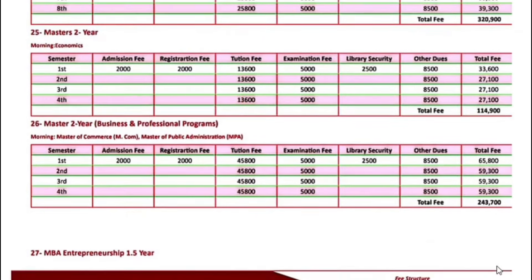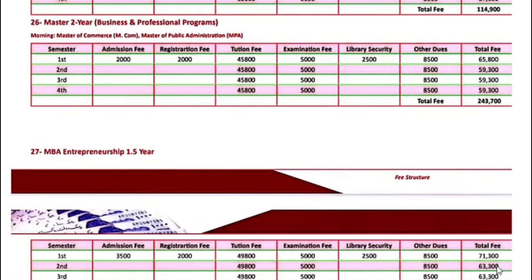Master's two-year business and professional programs — including Master of Commerce and Master of Public Administration (M.Com and MPA) — the first semester fee is $65,800. Next semester onwards, $59,300.